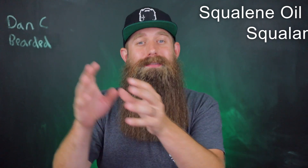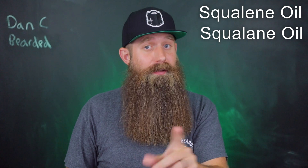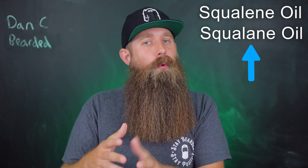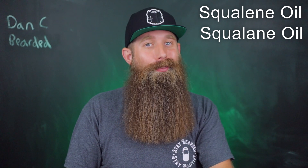You're going to see this name in different beard and cosmetic products, but there is one letter difference towards the end — instead of an E, you have an A. It's the same thing, but it's a more stable version and it is often from plant sources, and we're going to get into all that.